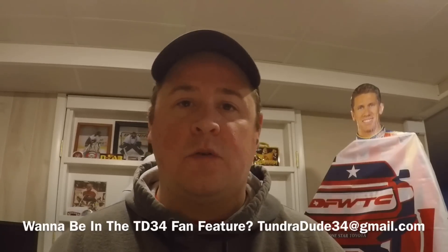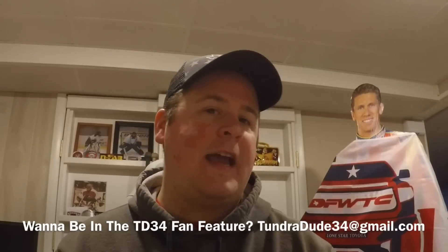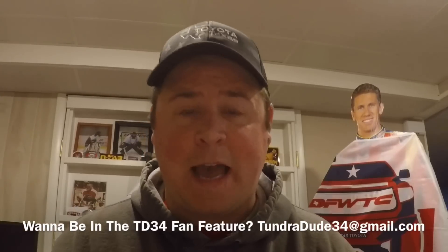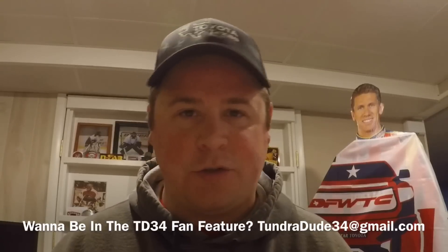Anybody watching who isn't one of these four gentlemen, please comment below the video and ask any questions you have about their trucks. I'm sure Kyle, Patrick, Joseph, and Sean would be happy to answer and tell you everything about their rides, because we're all very proud of our Tundras for sure.